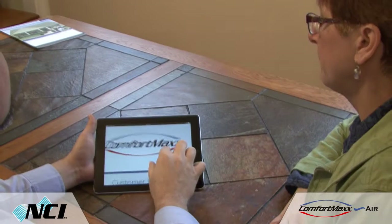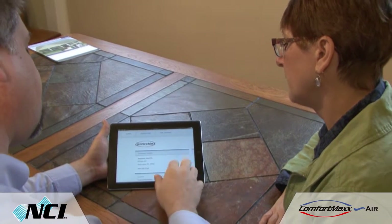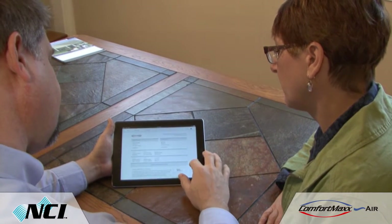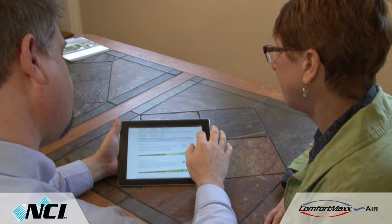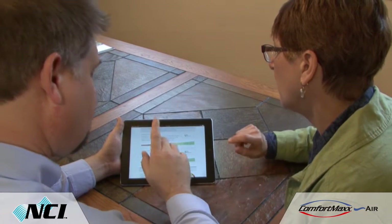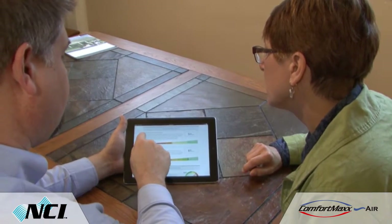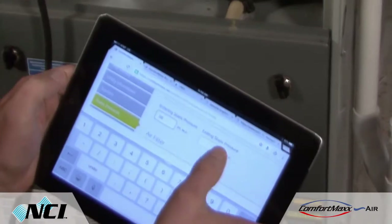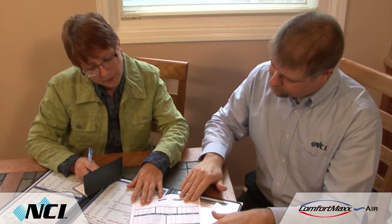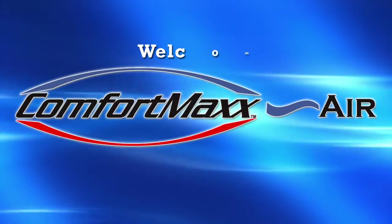Now there's a tool that can help you overcome these hurdles. Comfort Max Air makes it easier for customers to understand the issues with their comfort systems and approve additional testing and renovations. This easy-to-use cloud-based software was specifically created to help you generate leads and sell air site improvements to new and existing customers.